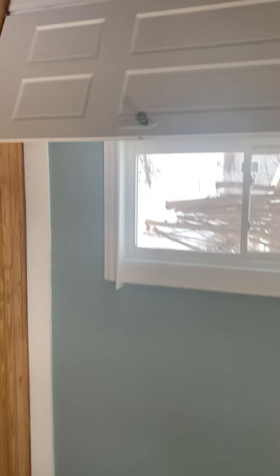Upstairs you've got a big master bedroom with two closets — plenty of storage space. There are windows on every side to allow for plenty of light, and a second deeper closet here as well.